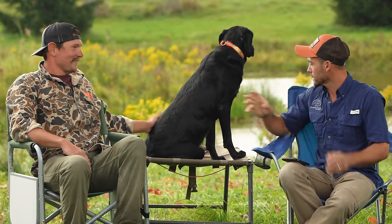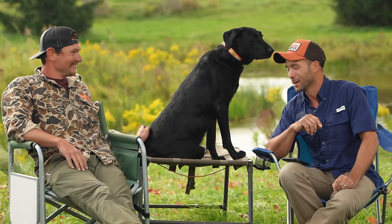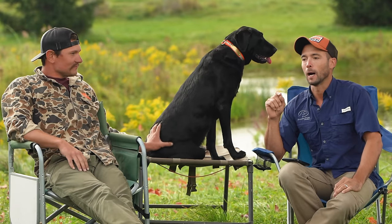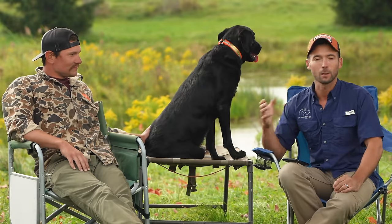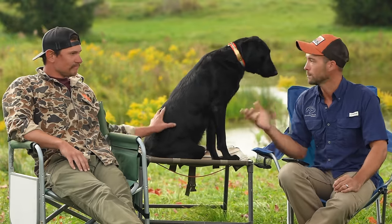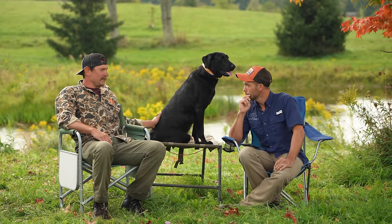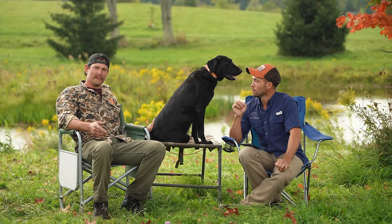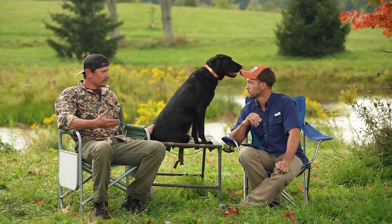Some of the basics — this one's an easy one. We've got sit. Pretty self-explanatory, and that works on both sides. There's a little debate about whether to teach a pointer to sit, but the answer is yes, as long as they can learn sit and woe both. For me, sit means sit — it doesn't mean sit for five seconds or sit until you feel like getting up. It means sit. I don't use stay.